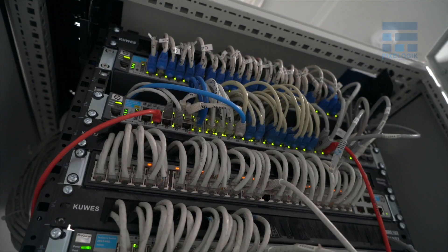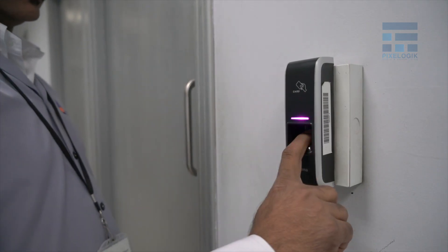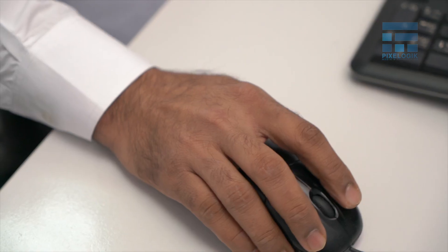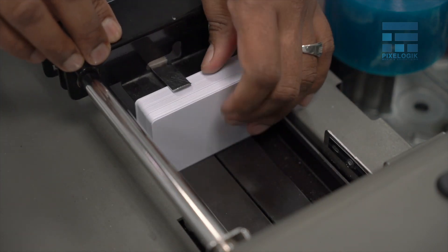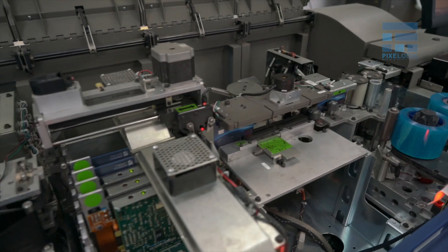With security being our topmost priority, all communications and encrypted data is transferred through secured channels to EDC's data center, guarded by firewalls and endpoint security systems, and monitored round-the-clock. EDC follows a stringent procedure to process customer data in a highly secure environment.